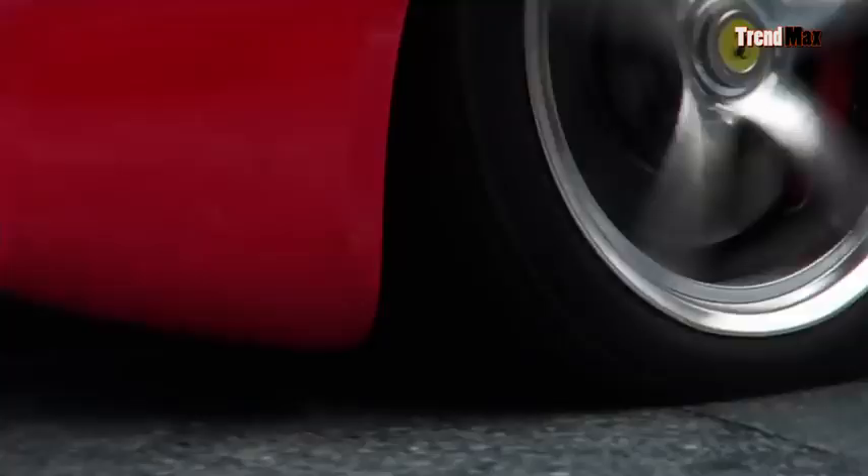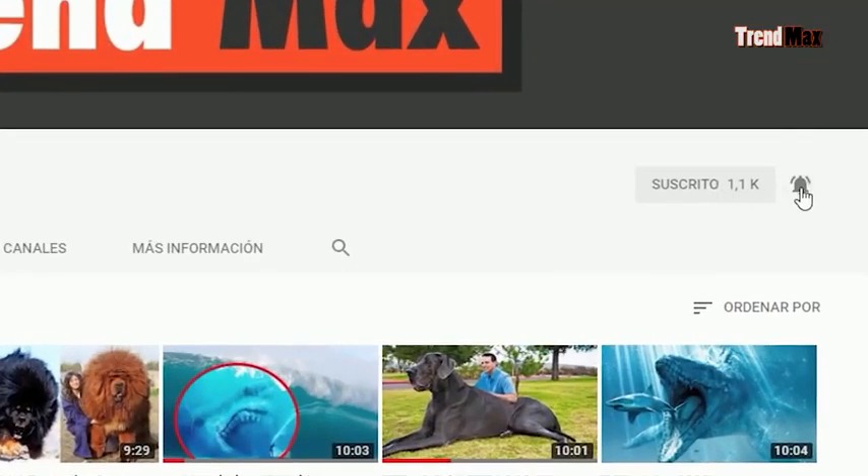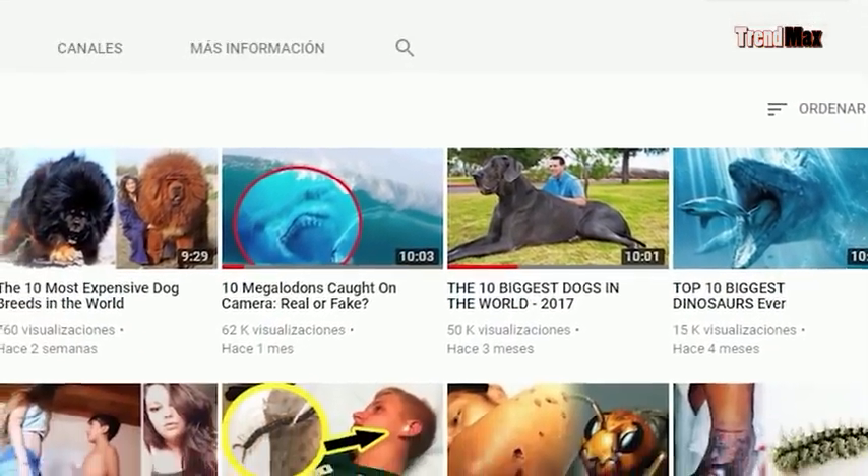If you were filled with adrenaline by these cars, be as fast and like and subscribe to the channel, and activate notifications so you don't miss a single video. Until next time!